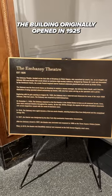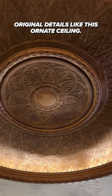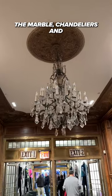The building originally opened in 1925 as a movie theater and still features a lot of the original details, like this ornate ceiling. The marble chandeliers and molding are unreal. This massive screen makes it the perfect spot for a watch party, with a couple of rows of seating in front of the TV.